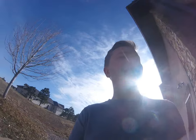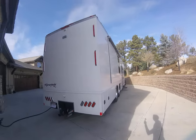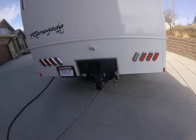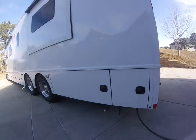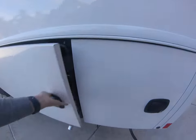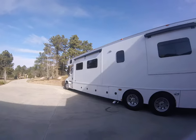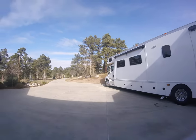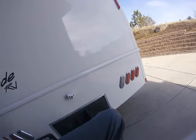Today I'm showing you the new Renegade RV 45 CBF Classic. Here's the outside: Gen Y hitch, 40,000 pounds towing capacity, 12k generator, twin screw, three slide unit with a top cab-over bunk. It's a beast, people — it's a beast. Gen Y hitch.